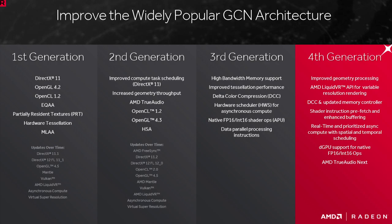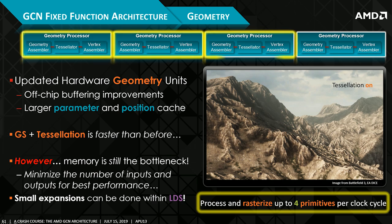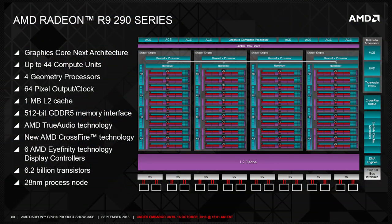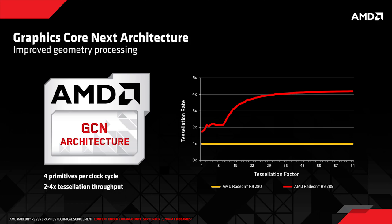Going from GCN 1.0 to 1.1, we gained up to eight asynchronous compute engines and four geometry engines for increased geometry and tessellation performance. Other features such as Mantle support, True Audio, FreeSync, and XDMA all came along for the ride as well. GCN 1.1 to 1.2 introduced delta color compression and again improved tessellation performance, among other things.